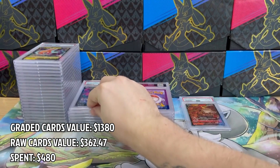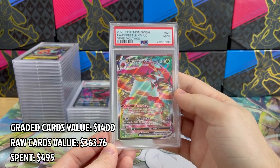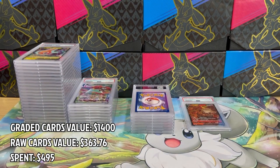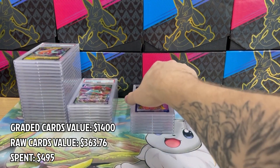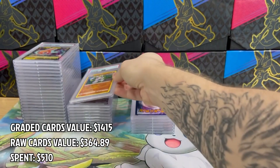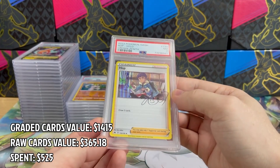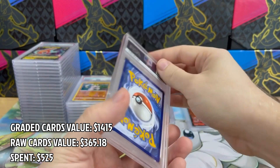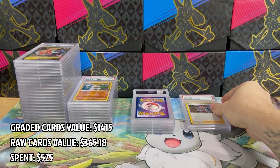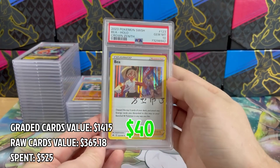Moving on, we have Orbeetle in PSA 9, so I'm starting to get a lot of PSA 9s — not cool at all. And here is Passimian in PSA 9. I wanted to keep this one in my personal collection if it got a 10, but no luck today. Next up is Hopo in PSA 7 — this was a fresh pull and I definitely checked the condition before sending it. It just can't be a 7. It seems PSA really messed up with this card.